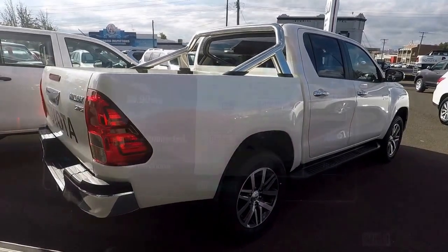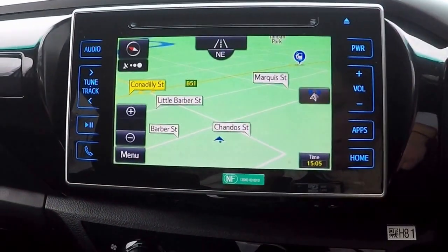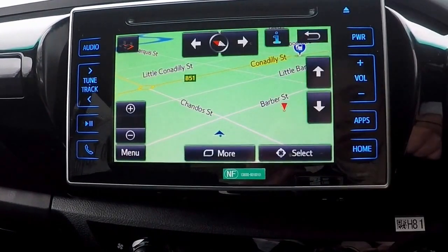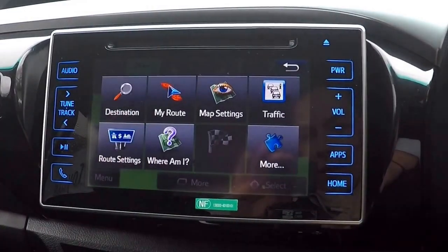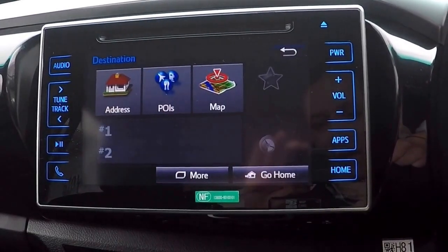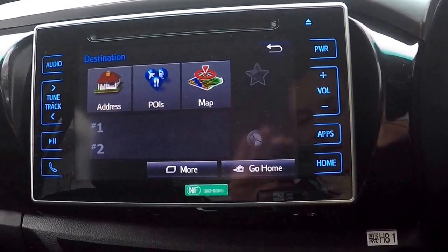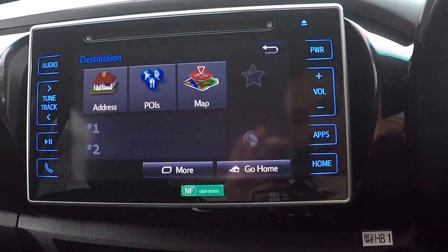To begin, select navigation either from the home screen or through the apps. To set a location, click the menu tab and choose destination. From here we can choose from address, points of interest, and maps.